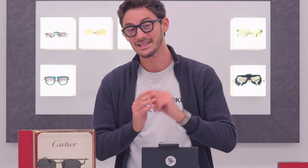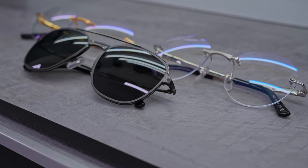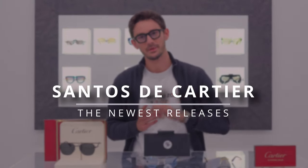I've said it before, Santos de Cartier is my favorite of the Cartier creations, and in today's video I am very excited because we're going to be showcasing two brand new models for 2023 from the Santos de Cartier line. I'm going to be highlighting the key unique aspects of these frames that make them really special, and finally we're going to be talking about how you can customize these glasses to make them perfect for you.